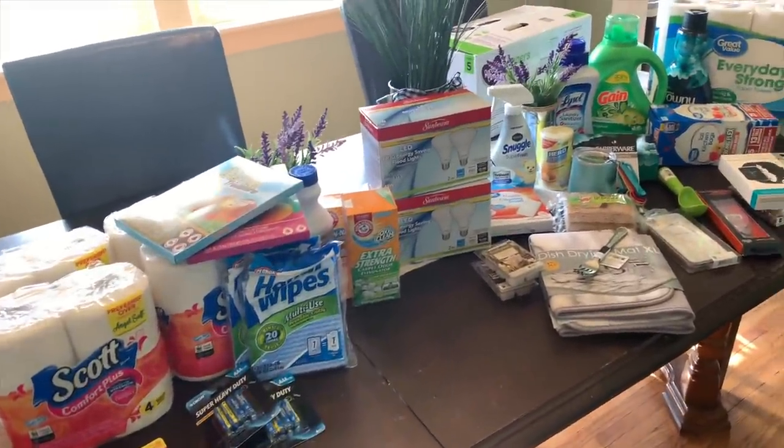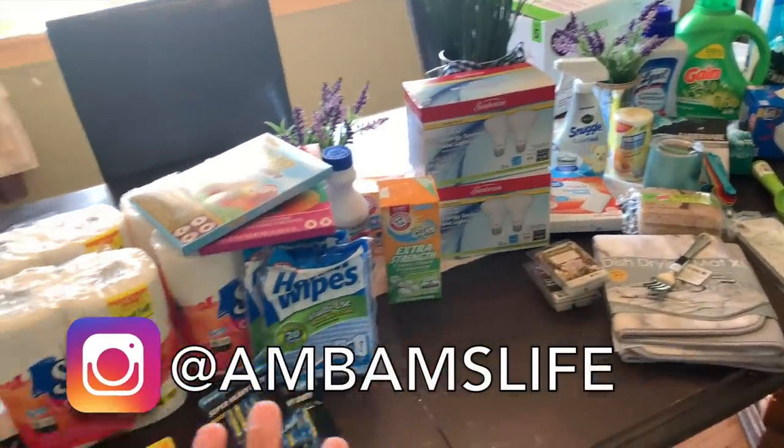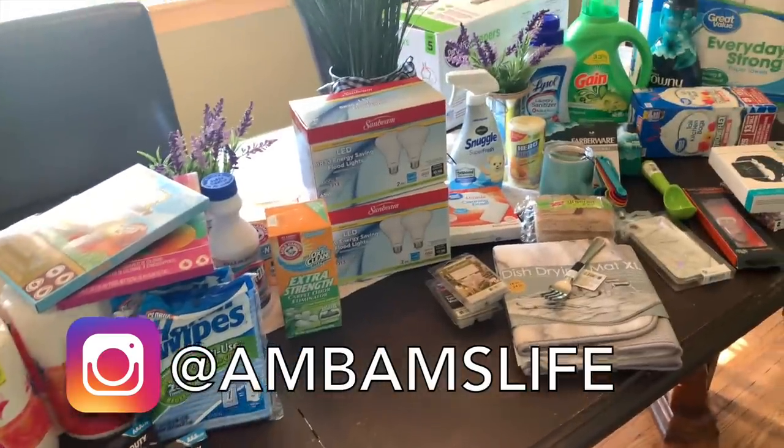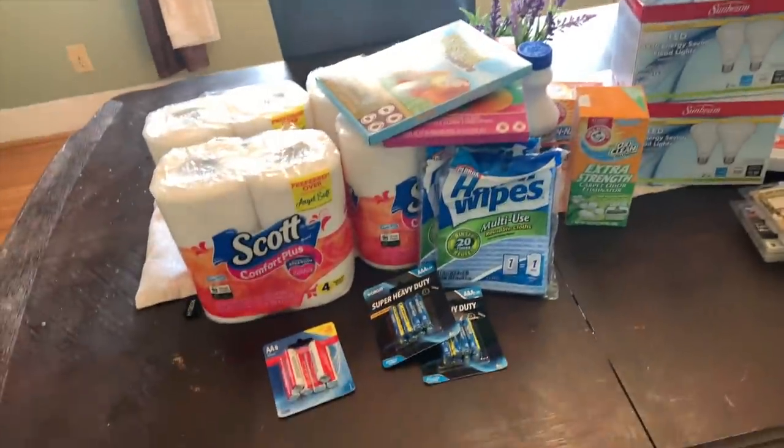I wanted to do something a little bit different. Usually a lot of times we'll buy this stuff separately if we don't buy it with our groceries, so I thought it'd be fun to just show you guys the current things that I use to maintain and upkeep my house. I'm going to start off with everything I got from the Dollar Tree.